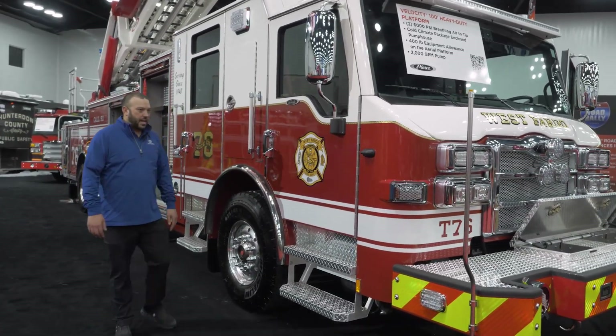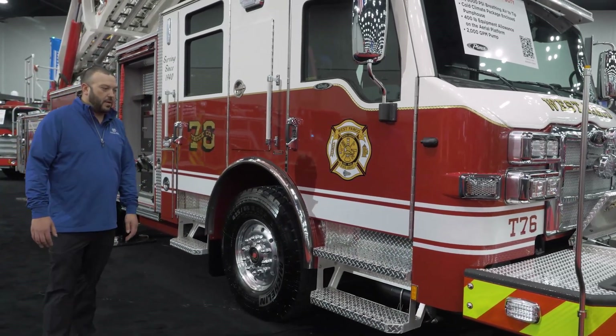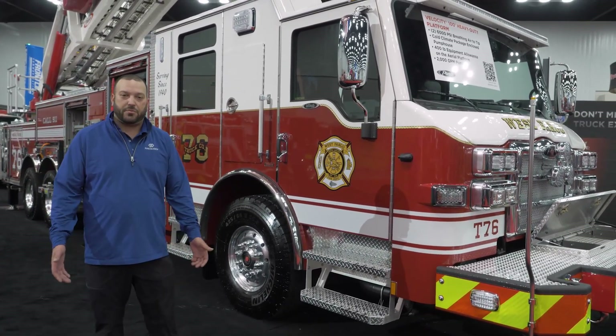One last thing about this Velocity for West Fargo — it does have the TACFOR independent front suspension. And I think that's all we have to show for you today. Thanks for checking out West Fargo's new rear mount platform at FDIC 2025.